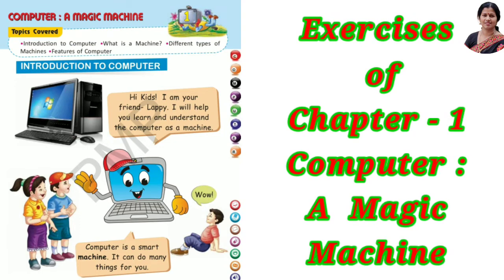Welcome back. In this video, I am doing the exercises of chapter 1, Computer a Magic Machine.